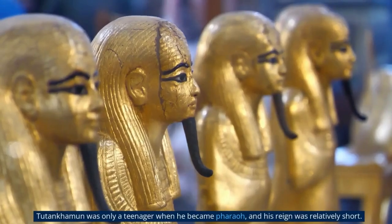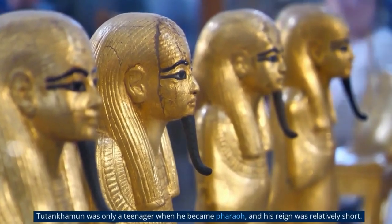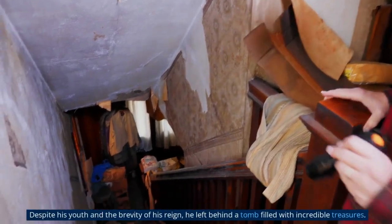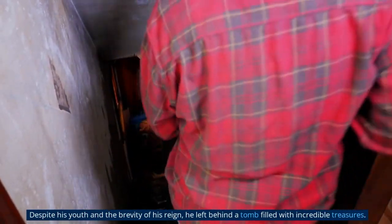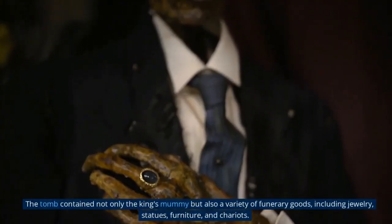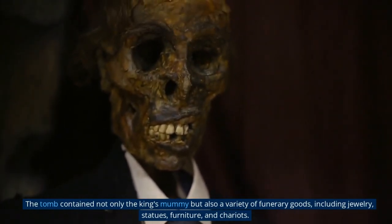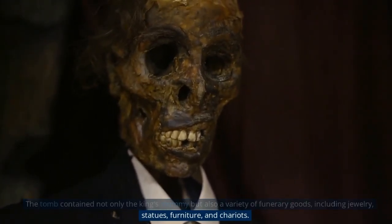Tutankhamun was only a teenager when he became pharaoh, and his reign was relatively short. Despite his youth and the brevity of his reign, he left behind a tomb filled with incredible treasures. The tomb contained not only the king's mummy but also a variety of funerary goods, including jewelry, statues, furniture, and chariots.